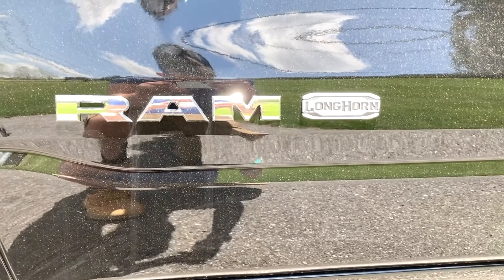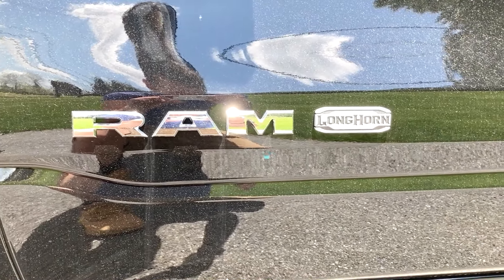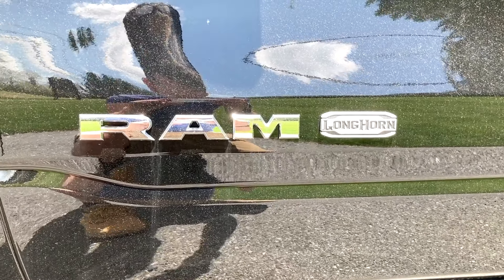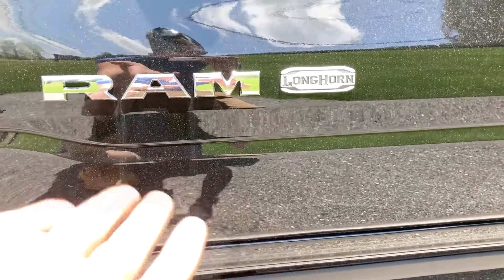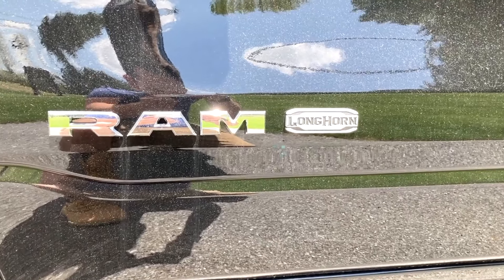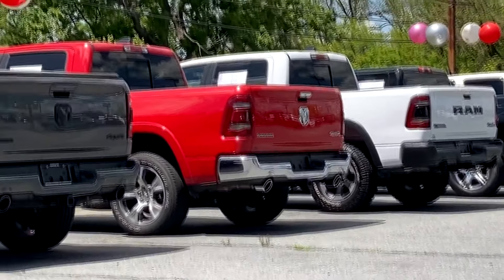In between takes, I've discovered a terrible thing. This is actually a Limited Longhorn. I did not know that the Limiteds came in a Longhorn configuration — I thought they were only Laramie Longhorns — but the joke still stands. I'm not re-filming the intro. Also, Limited's not as funny. This is actually a Limited Longhorn, so it's slightly higher than the Laramie. But look, Laramie's a trim, that truck says Laramie right there, so the joke still stands.